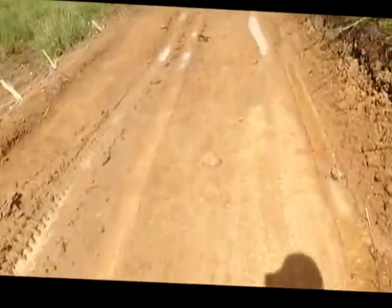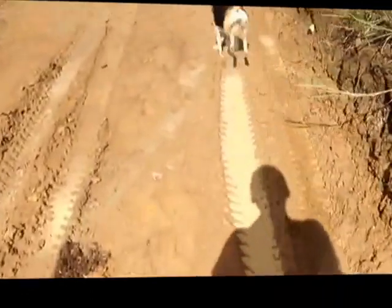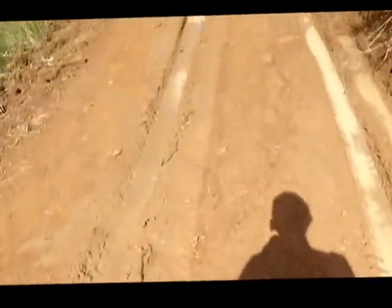You can see that we've taken a cut out of the side of the hill there, and that material was all moved over to the left.